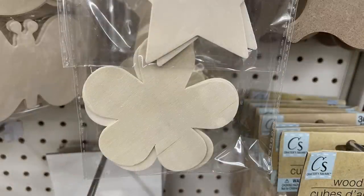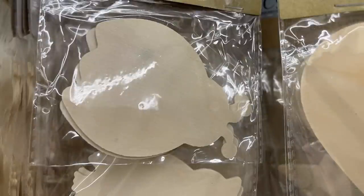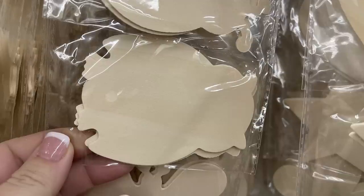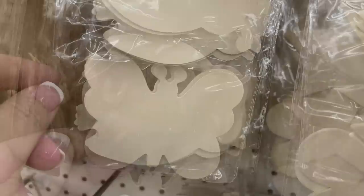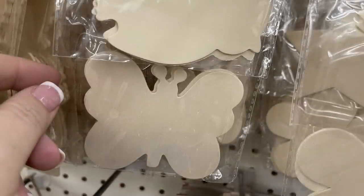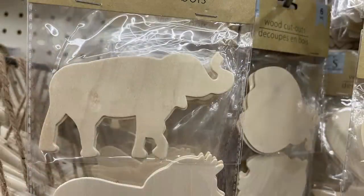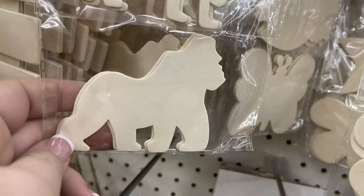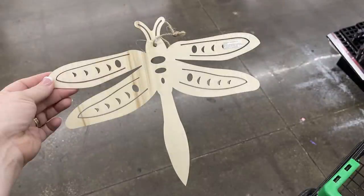They also have packs of wood cutouts that Dollar Tree has carried in years past, so it's nice to see them come back. It's a six-pack — you get two of each shape. There's an owl, a butterfly, and a ladybug; a star, heart, or flower; and animals like an elephant, a lion, and an ape.